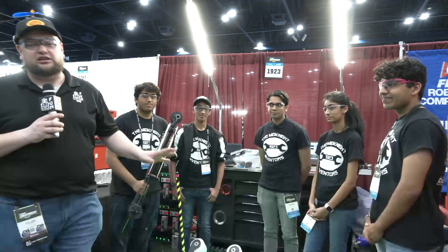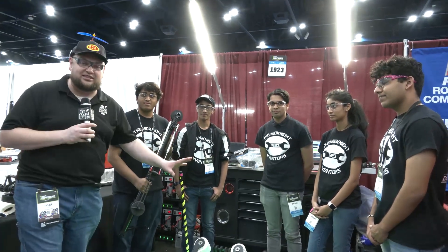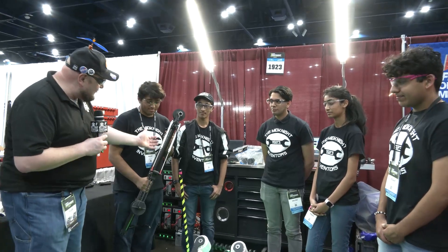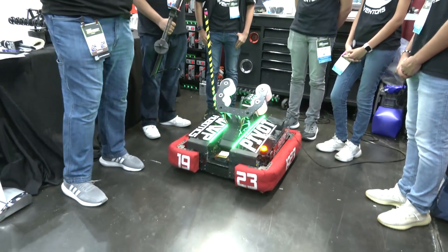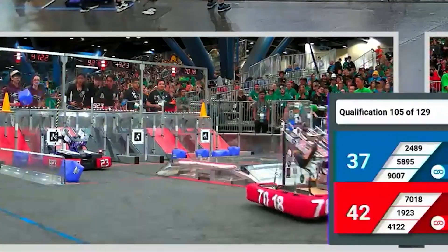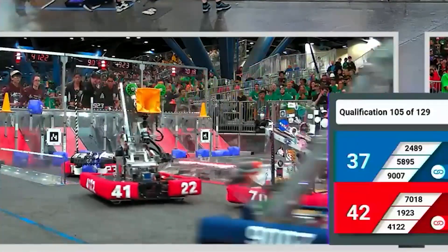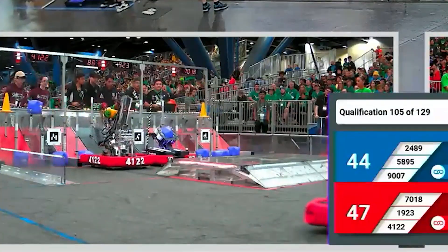Hey everybody, it's Tyler here at the Championships, checking team number 1923, The Midnight Inventors. Talking about an incredible story this year as they go through. Look where they were before to where they are now. Still two district wins, finalists at FMA, FMA champs — congratulations for that. An absolutely gorgeous robot; this is one of the cutest robots I've ever seen. Take a look at what 1923 has to offer.